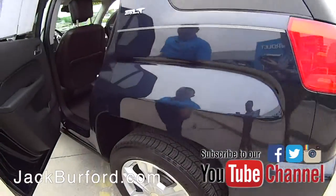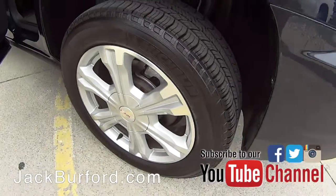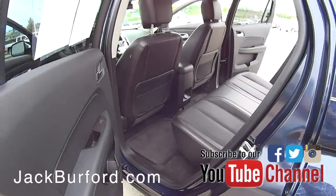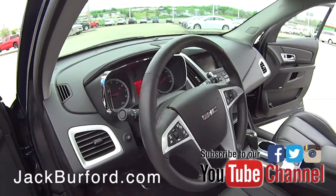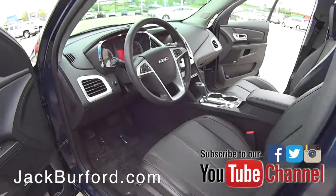Really good tread on the tires with these alloy wheels. Now folks, this vehicle only has 18,614 miles on it. We have a heck of a deal on this vehicle.